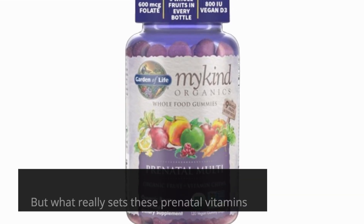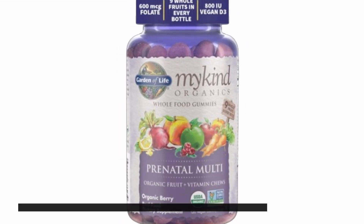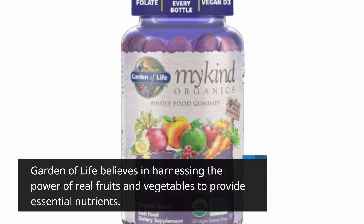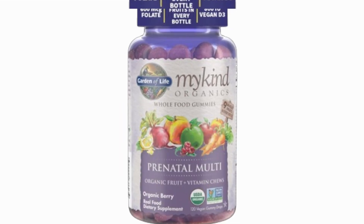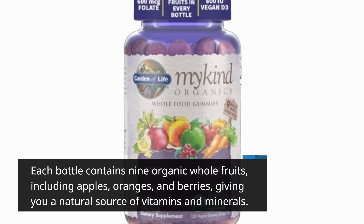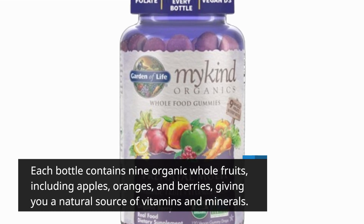But what really sets these prenatal vitamins apart is their whole food approach. Garden of Life believes in harnessing the power of real fruits and vegetables to provide essential nutrients. Each bottle contains nine organic whole fruits, including apples, oranges, and berries, giving you a natural source of vitamins and minerals.